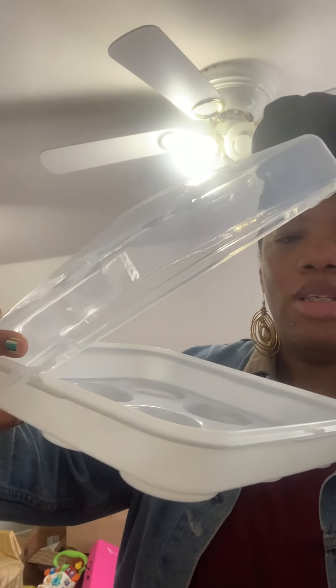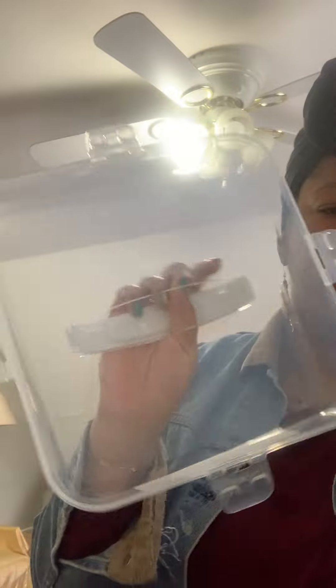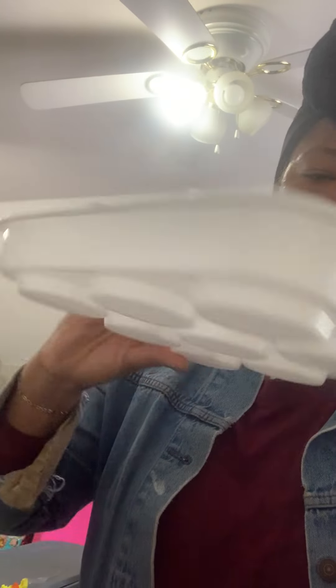So this is a cupcake carrier. Here's the top, and here's the bottom — it holds nine cupcakes.